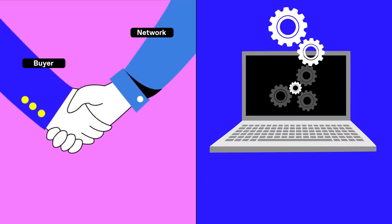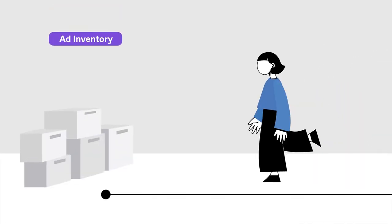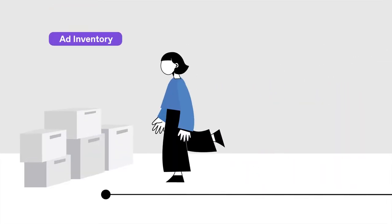Whatever our clients need, Tattari can deliver. Now let's look at the three inventory types Tattari buys: Upfront, NPE, and Remnant.